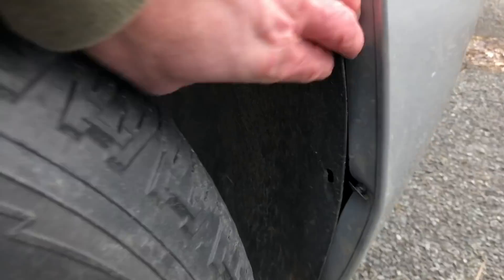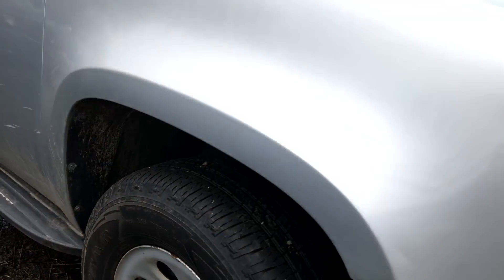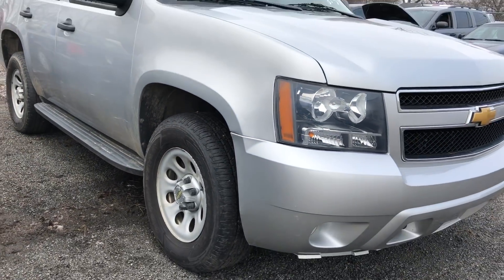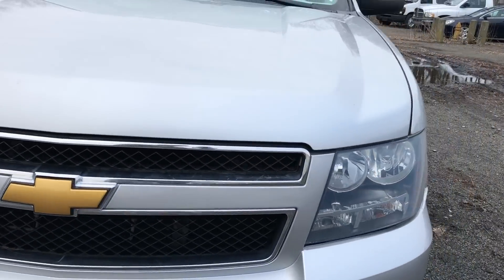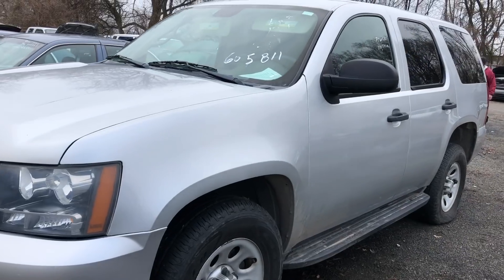One thing I like to do is pull open the fender liner and take a peek inside — sometimes it gives you an indication of where the truck came from. Sometimes I'll see sand or pine needles and know it came from the beach. This one I can't really say. Let's take a look inside.